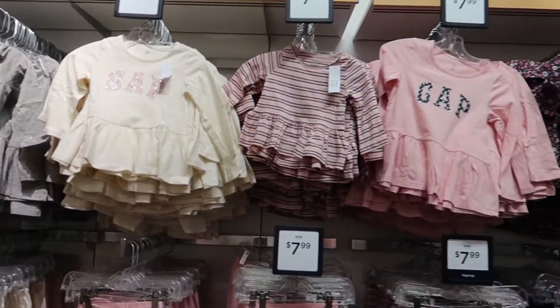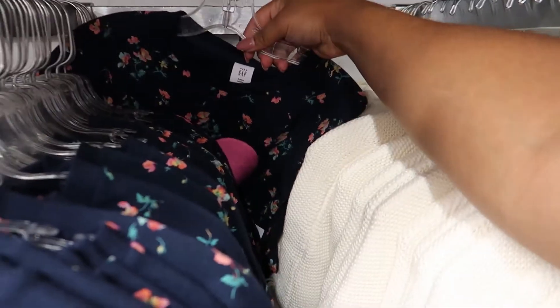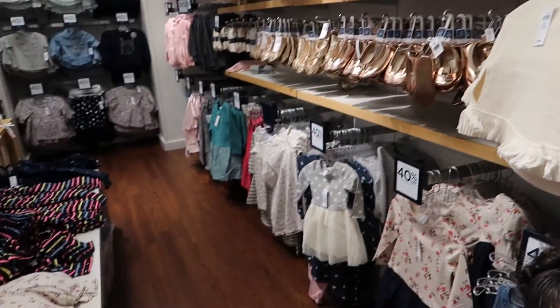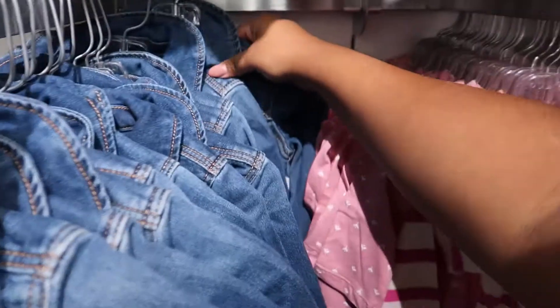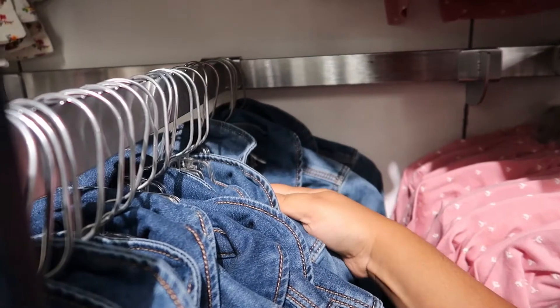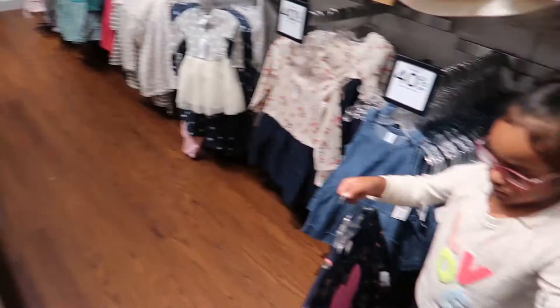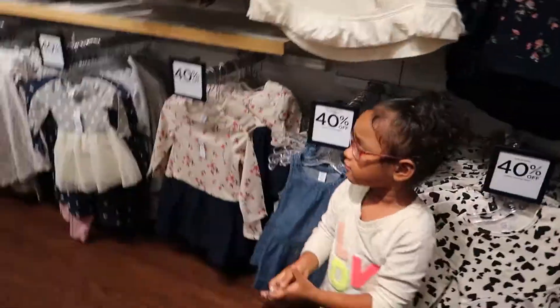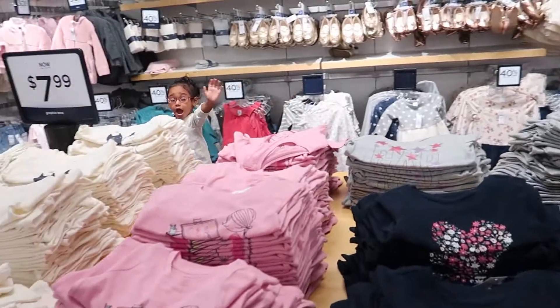Okay, so there are some long-sleeve shirts. How about this one? This one's for you — hold it, we're gonna take that one. Okay, hold these two. We definitely need a jean jacket for fall, and we're just gonna be getting a few of these long-sleeve shirts — you definitely need those for fall.